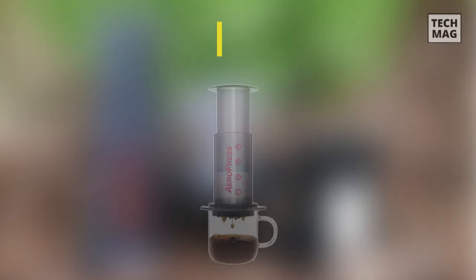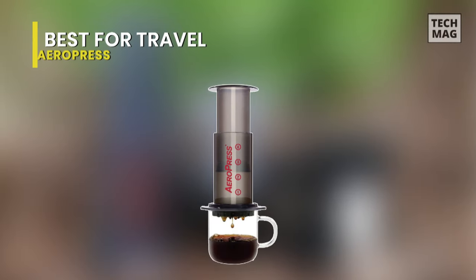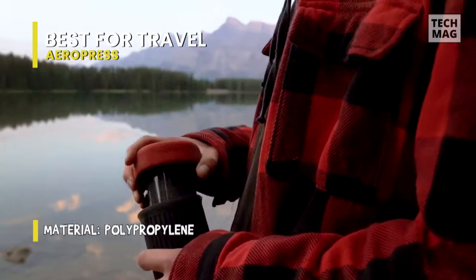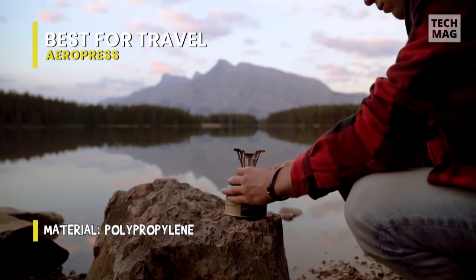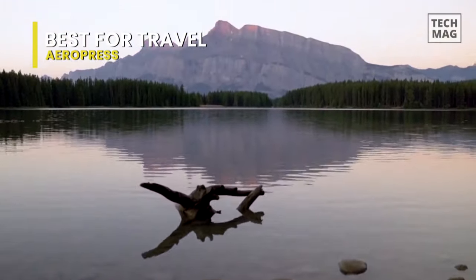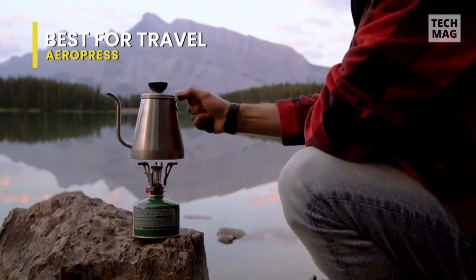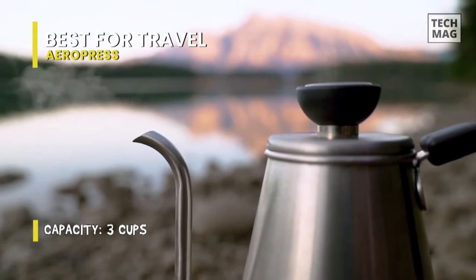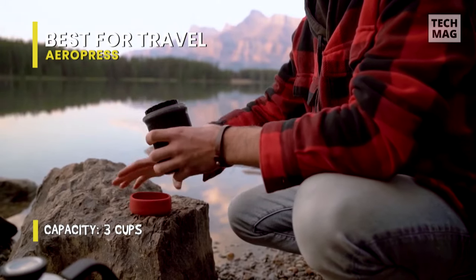Best for Travel: Aeropress. The Aeropress coffee maker is ideal for any coffee lover looking for a rich, smooth cup of coffee. Its rapid, complete immersion brewing process with a paper microfilter maximizes flavor, producing grit-free coffee without bitterness or acidity. A substantial improvement on the French press, one pressing of the Aeropress brews one to three servings of American-style coffee or one to three servings of espresso-style coffee, which can then be used to make delicious lattes or other espresso-based drinks.